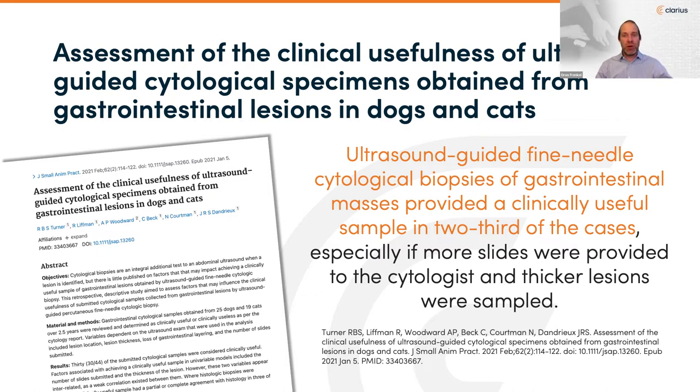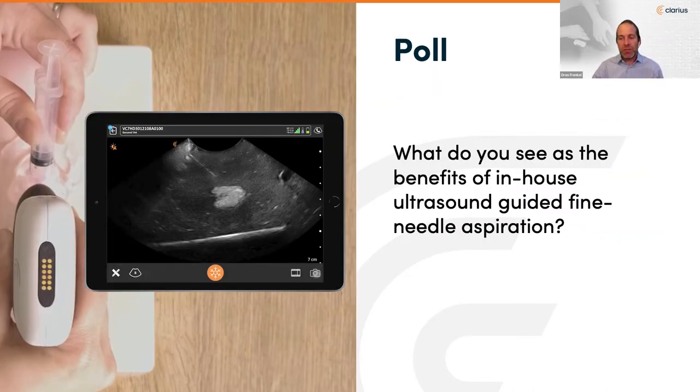Before we go deeper into the how-to's, we'd like to put up a poll: what do you see as the benefits of in-house ultrasound-guided fine needle aspiration? Options include: more rapid diagnosis, preventing complications, expediting treatment plans, avoiding the need to refer patients out for invasive procedures, proceeding to the next level of care, or being unsure about the benefits it can provide in your practice.